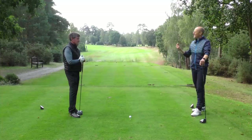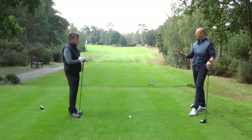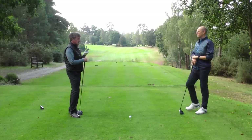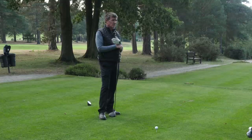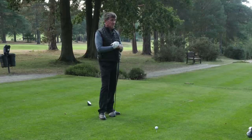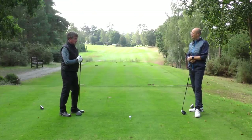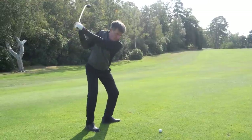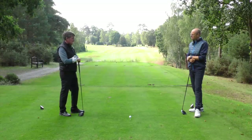Rhythm becomes even more important in winter, especially when you need to carry the ball a little bit further. So how can people establish the right rhythm and maintain it? When you're having a particularly good round or practice session, give your rhythm a number from one to ten — ten is as fast as you can go, one is as slow. Most clients feel their best rhythm is around six or seven.